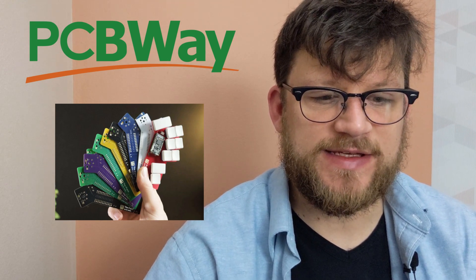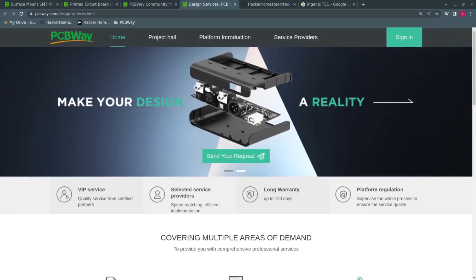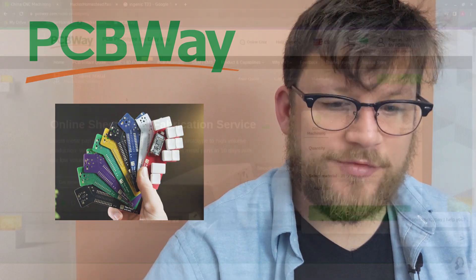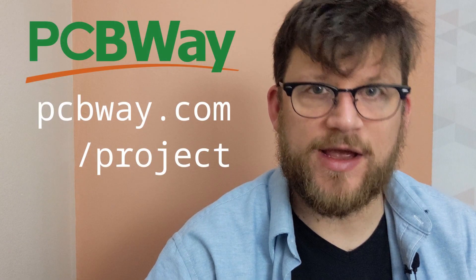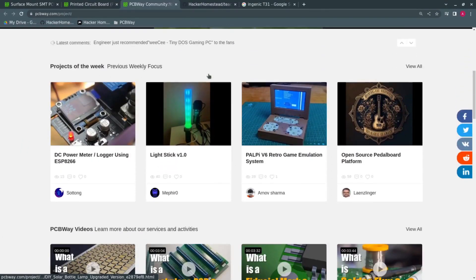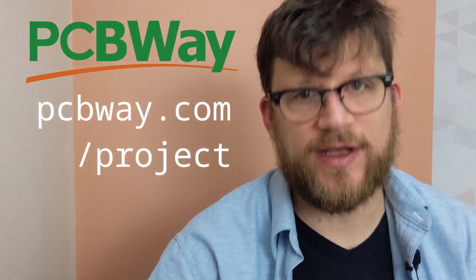PCBWay specializes in taking your PCB dreams and making them a reality with a broad array of services and quick turnaround times. They don't just do PCBs — they also do 3D printing and injection molding. PCBWay hosts a library of community and open source projects. You can order these directly from their site or download them and modify in something like KiCad, then tinker out your own modifications and get it going quickly.